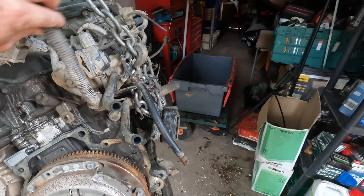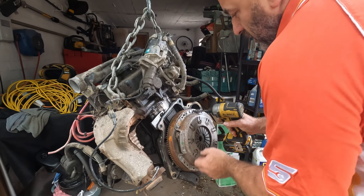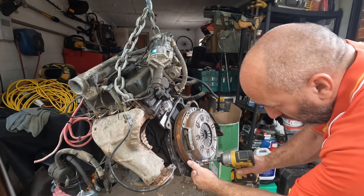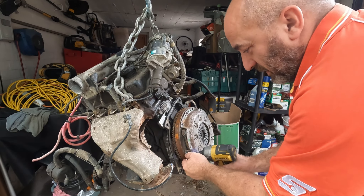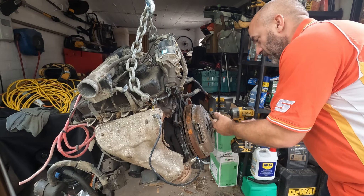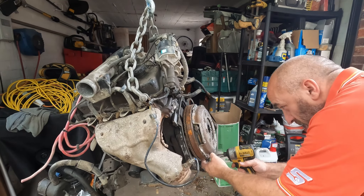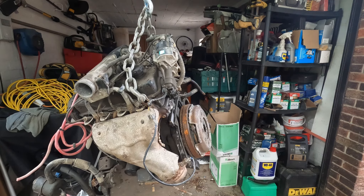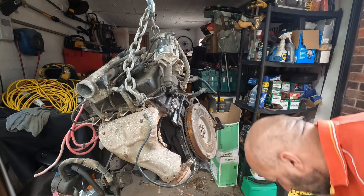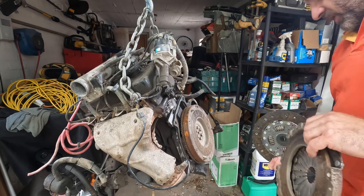Now we'll disconnect the clutch and flywheel — let's whip this sucker off. It's nice when things go to plan. I thought that was going to give me grief but it was nice and easy. We'll chuck those in the crate as spare parts — one very lightly used clutch.